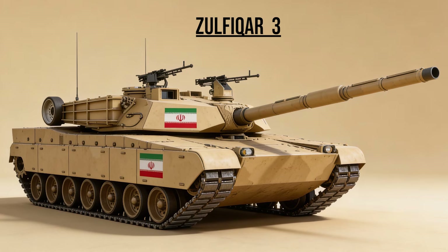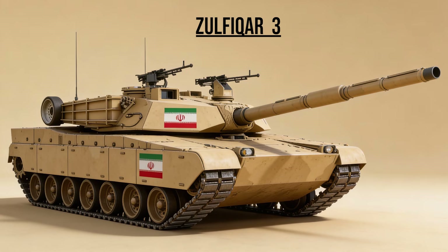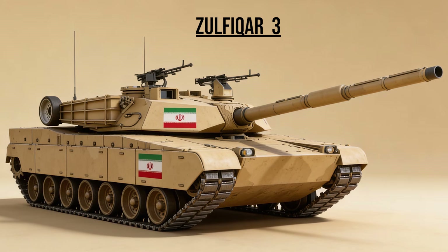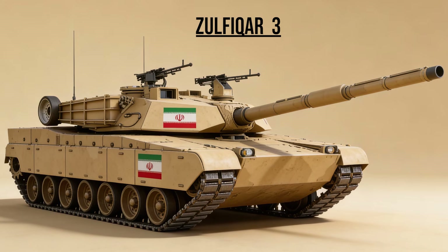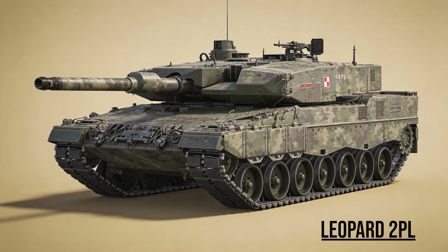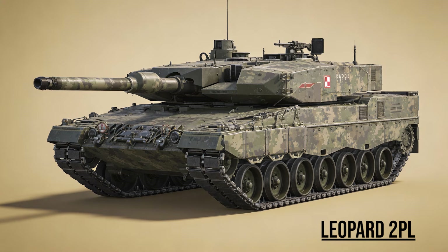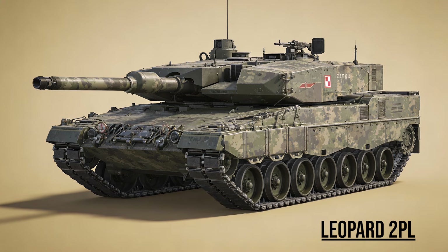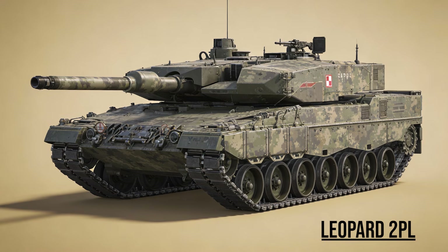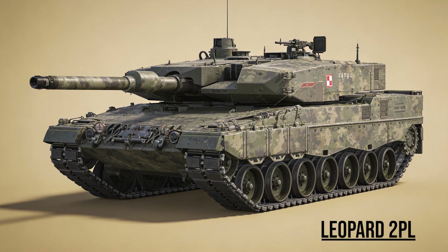Zulfikar III, the Copycat — Iran's indigenous main battle tank. While Iran uses Russian tech, this tank visually mimics the American Abrams with a boxy welded turret and a low profile. Leopard 2PL, the Hussar — Poland's heavy modernization of older Leopard 2A4s. It features distinct thick add-on armor modules on the turret cheeks, bridging the gap until their K-2s and Abrams arrive.